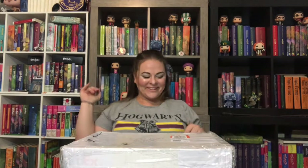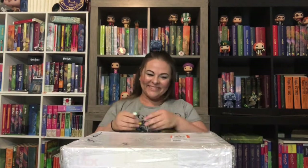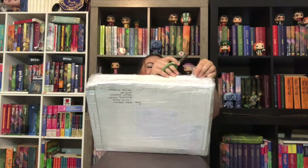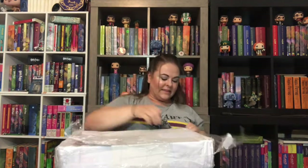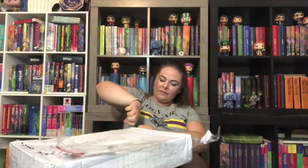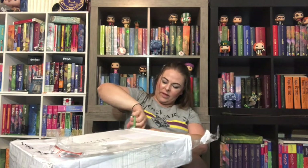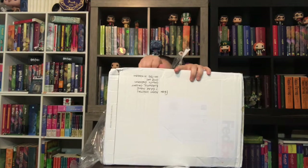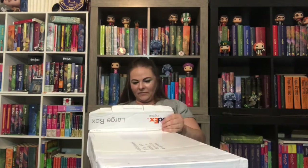Hey guys, it's Carly, and I have a very special unboxing today, so let's get started — I'm really excited about this. This came from the UK; my friend Adam mailed it to me. I don't understand all the plastic — it's got so many peanuts.